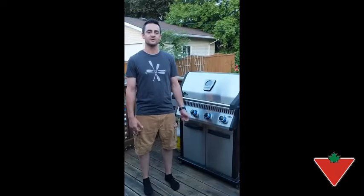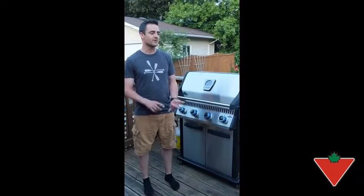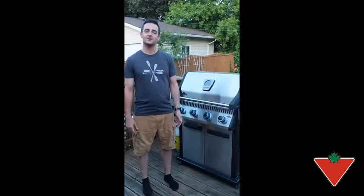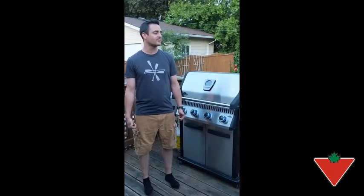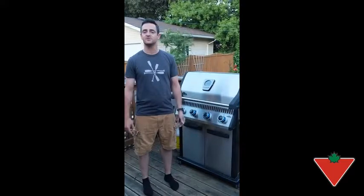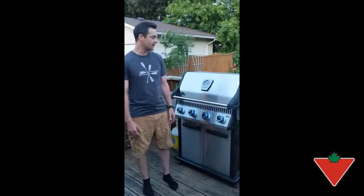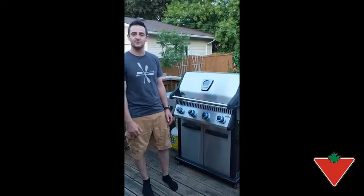I put the Napoleon LD4 BBQ to use a lot this summer. I tested it out with steak and potatoes as my first meal of course, hamburgers and hot dogs, a rack of ribs, and a whole lot of vegetables — asparagus, green and red peppers, one of my favorites. If you come over I'll show you some of the features I really like on this BBQ.